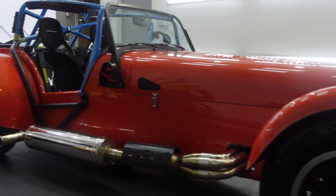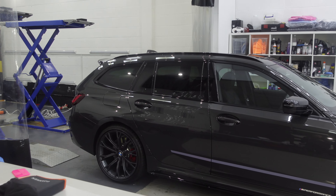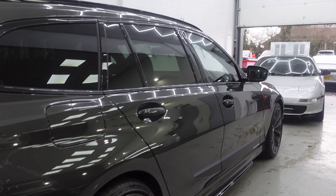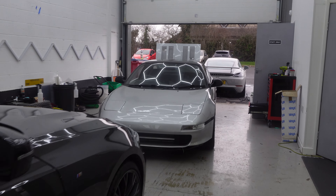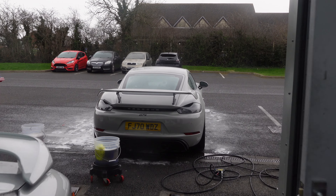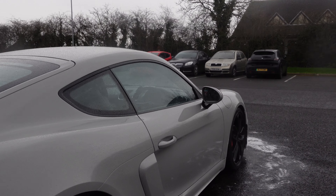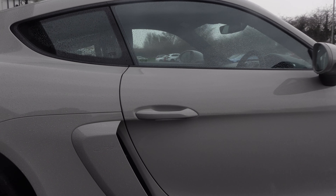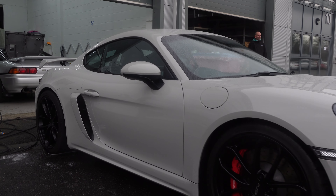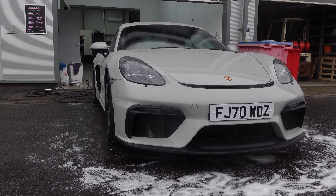Inside we've still got the M340D — what a stunning car, really nice spec. We've also got the Porsche GT4 outside, which has been on the channel previously for coatings and PPF — looking really good. I dried it and then it started raining, which defeated the purpose! Wonderful spec on that car.